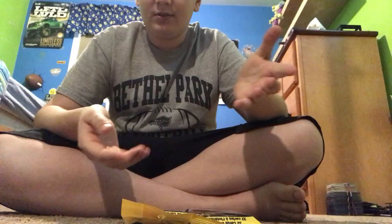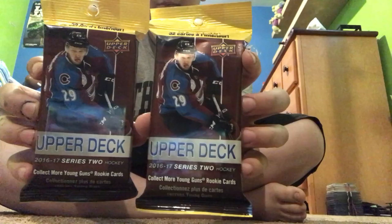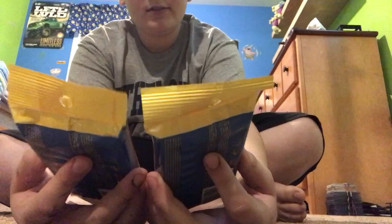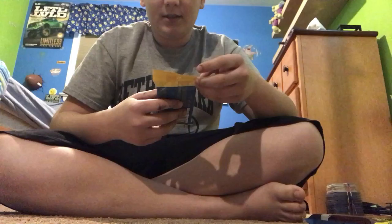Since I haven't uploaded in a while, I went to the store today and got two Upper Deck packs. Each pack has 32 cards inside — they're Series 2, 2016-17 hockey cards. You can get some Young Guns in here, which would be amazing. If we could get a Young Gun that would be awesome. Let's just get started and open up this first pack.